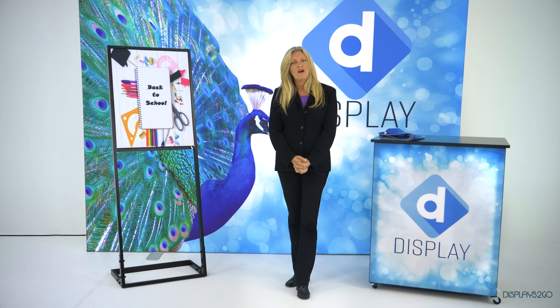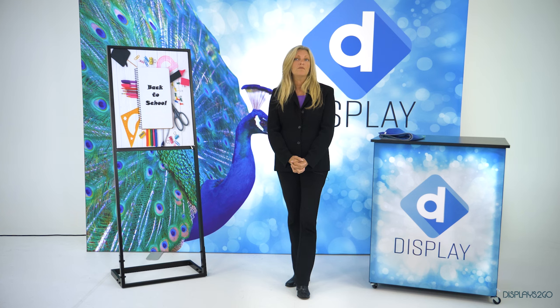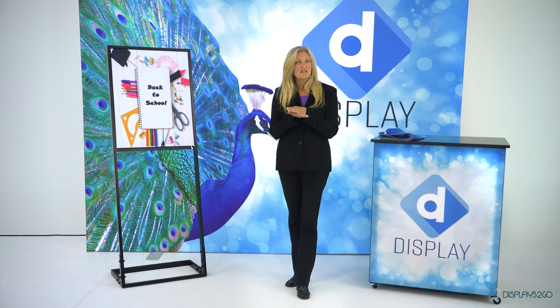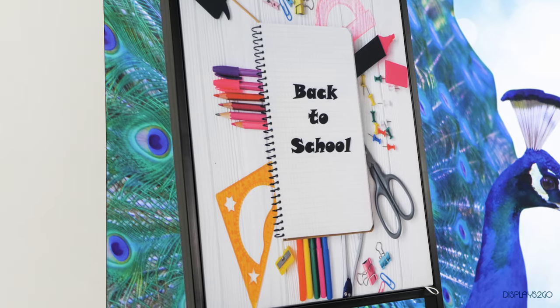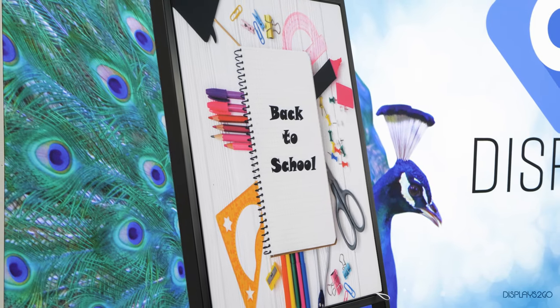SEG stands for silicone edge graphics. They start as a white high-quality polyester blend fabric and we use a printing process called dye sublimation. We take your graphic and we heat press it into the fabric deep within the fibers, and that creates a very vivid and durable graphic for you.